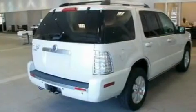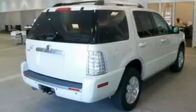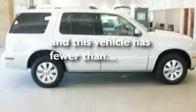Additional features include a trailer hitch receiver, 17-inch wheels, traction control and stability control systems, a power moonroof, and this vehicle has fewer than 68,000 miles on the odometer.